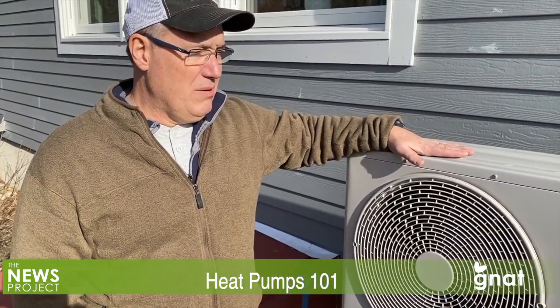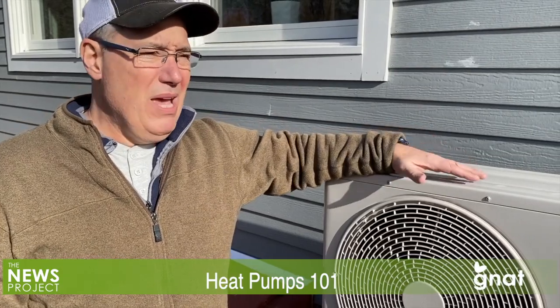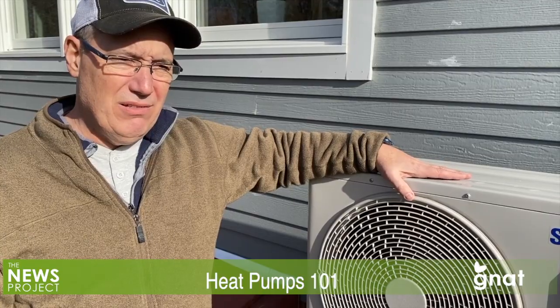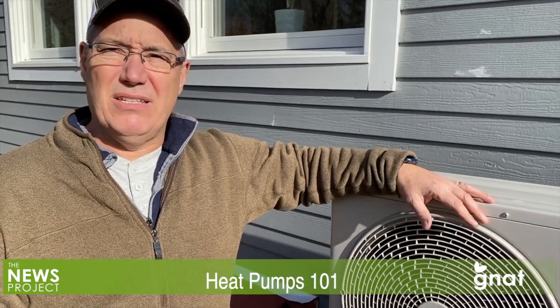As your temperatures are dipping below zero, they are going to run through more of these defrost cycles. It's a process to protect the outdoor unit, and they're not going to be heating during that time. So the efficiencies are not as wonderful. So say below zero, it's always nice to have another heating system.